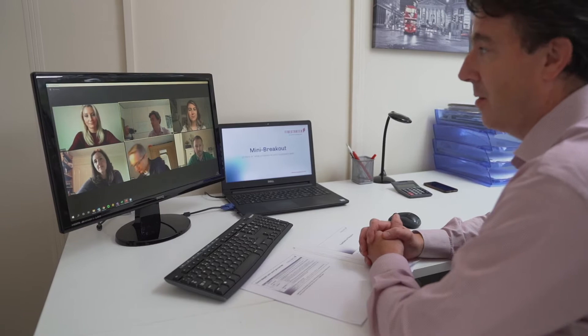People on this course learn about the art of pain point selling and really understanding the challenges that their customers face. That's quite a big part of the course.